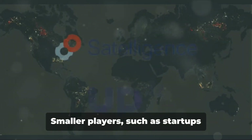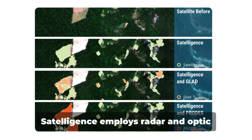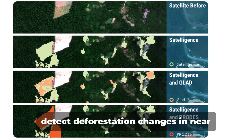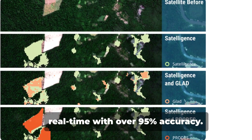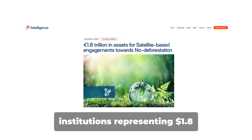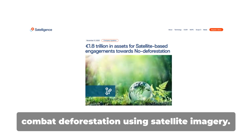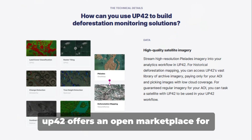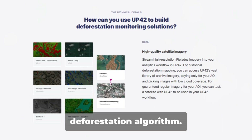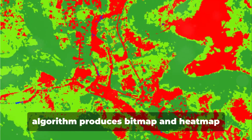Smaller players, such as startup Satelligence and UP42, contribute significantly. Satelligence employs radar and optic images, providing a forest baseline to detect deforestation changes in near-real-time with over 95% accuracy. In 2020, a coalition of financial institutions representing $1.8 trillion teamed up with Satelligence to combat deforestation using satellite imagery. UP42 offers an open marketplace for high-resolution satellite data and a deforestation algorithm. Through temporal analysis, UP42's algorithm produces bitmap and heatmap images, aiding in deforestation assessment.